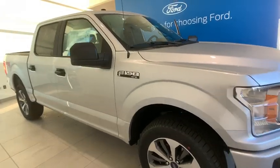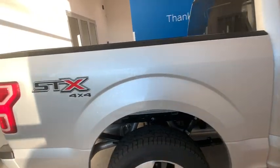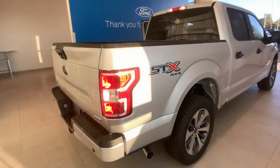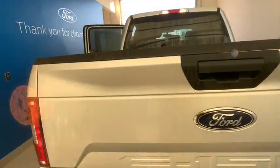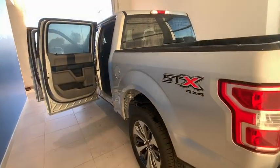We are pleased to show you the 2019 Ford F-150. A Ford F-150 knows how to handle any situation. It's built to follow orders — no whining. This vehicle has less than 100 miles.